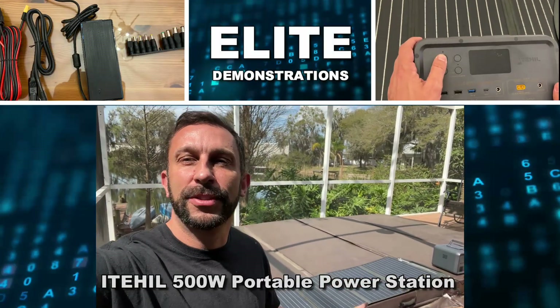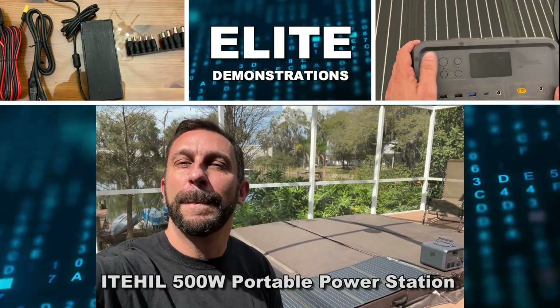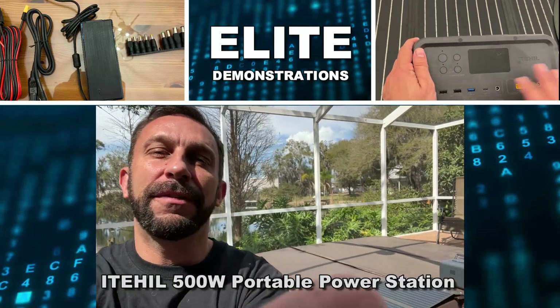Hey folks, Adam here, Elite Demonstrations. I got to show you this solar-powered power station, 500 watts. It's absolutely fantastic.